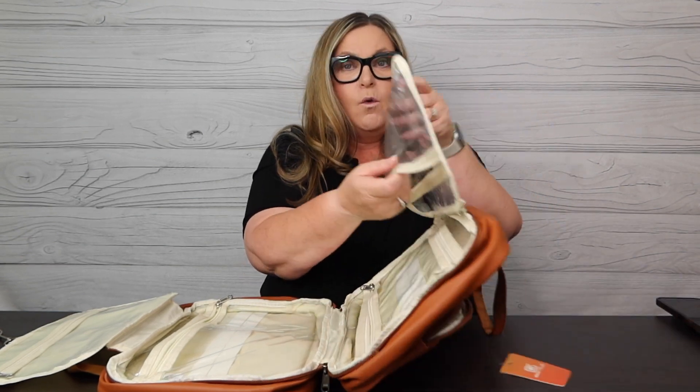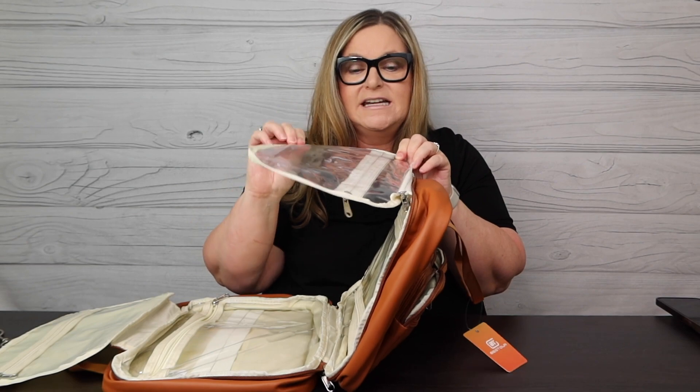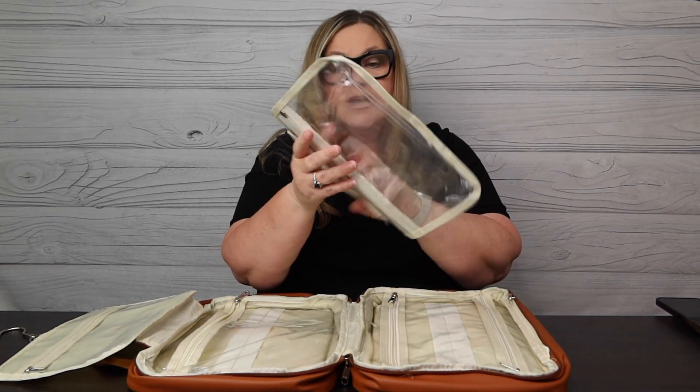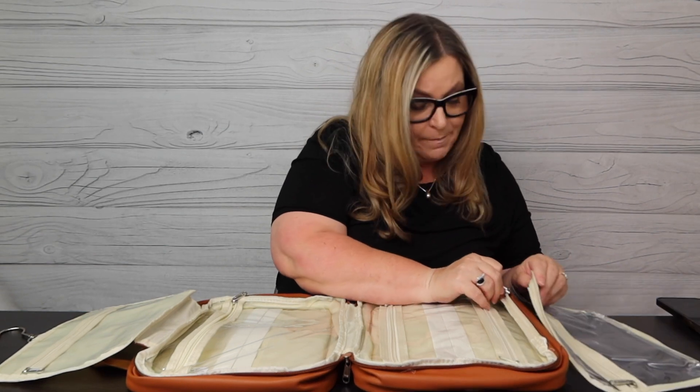This is a water-sealable inner makeup bag, so if something leaks in here, it's not going to escape. It's also detachable, so if makeup leaks in it, it's really easy to wash out. I love that it detaches that easily and is just as easy to put back on.